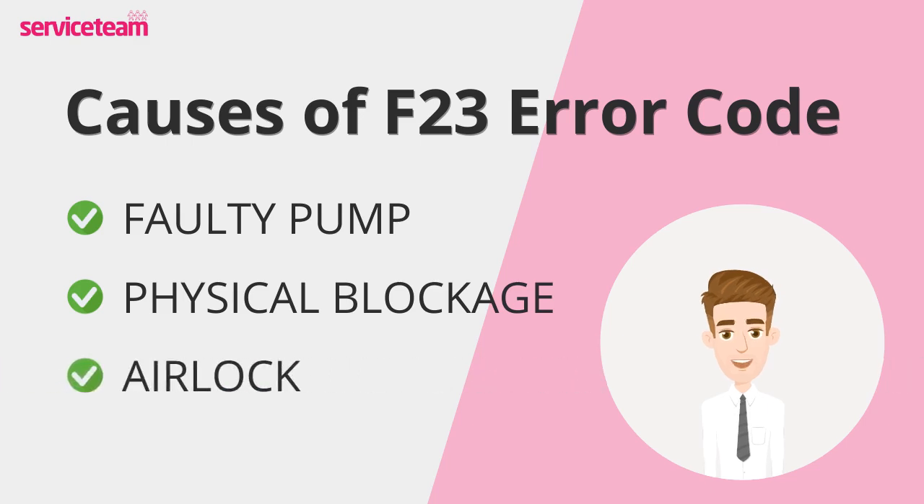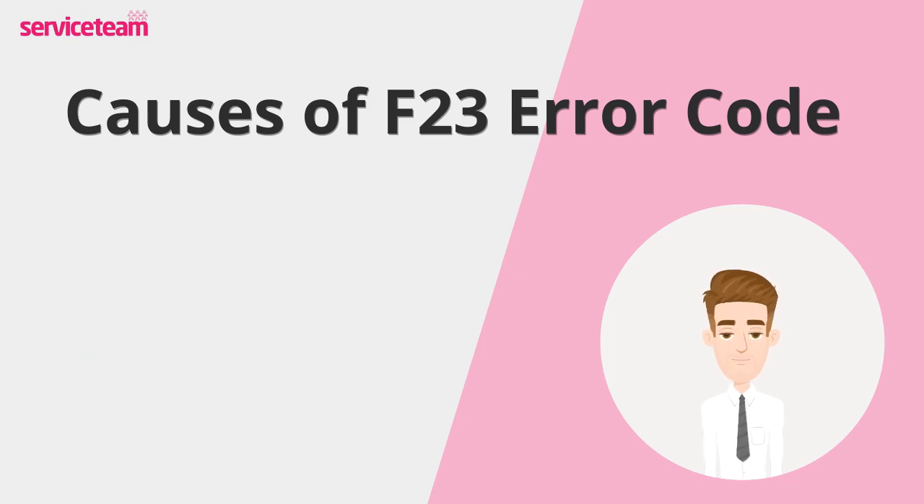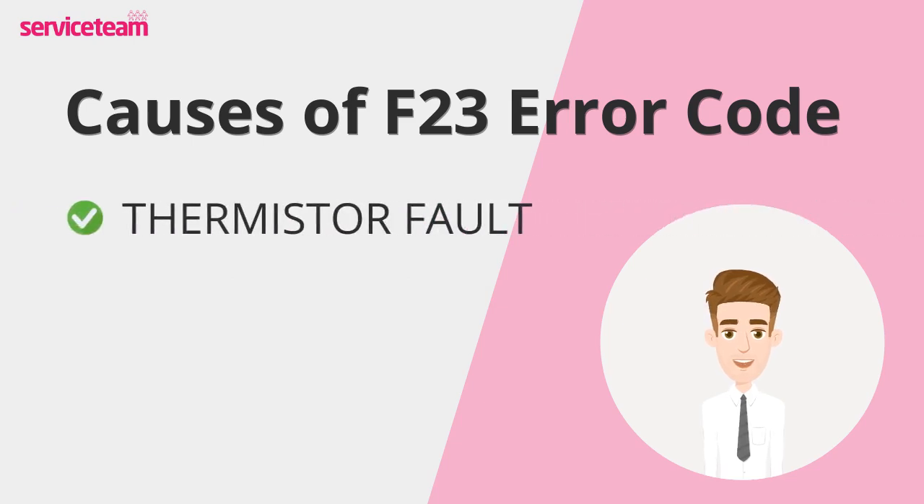Airlocks occur when air gets trapped in the boiler system, preventing proper water circulation. This can create an imbalance between the flow and return temperatures, leading to the F23 error code. The thermistor is responsible for the boiler's temperature readings. If the thermistor is faulty, it can provide incorrect readings, triggering the F23 error code. This issue can cause the boiler to overheat or shut down unnecessarily.